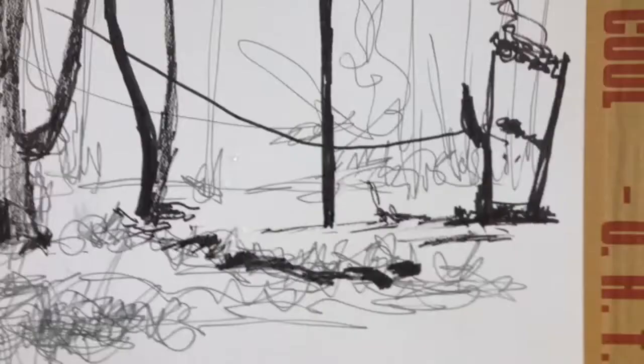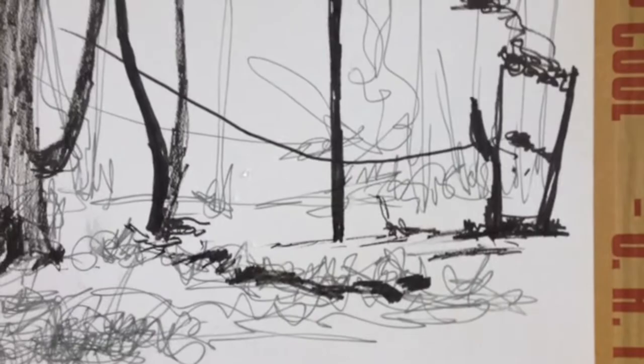I've just set myself up — I've got my bit of watercolor paper, my Plein Air set of watercolor paints, and basic brushes, and now I'm going to do a very quick sketch of what I can see in front of me.